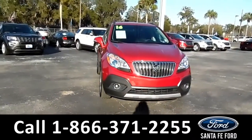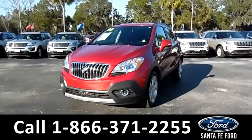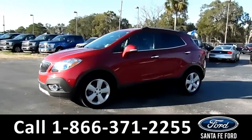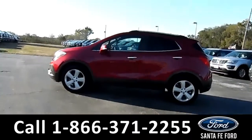This 2016 Buick Encore has fog lights, tinted windows, a remote keyless entry, alloy wheels, roof racks, and a spoiler.